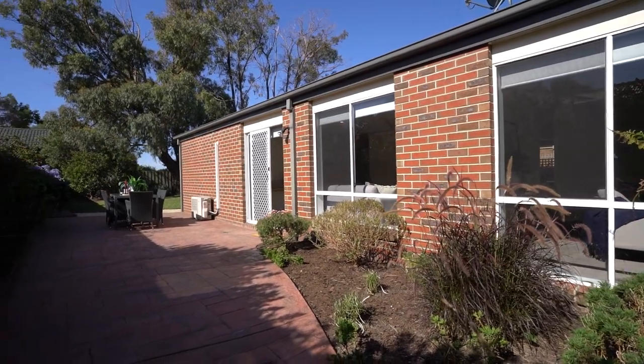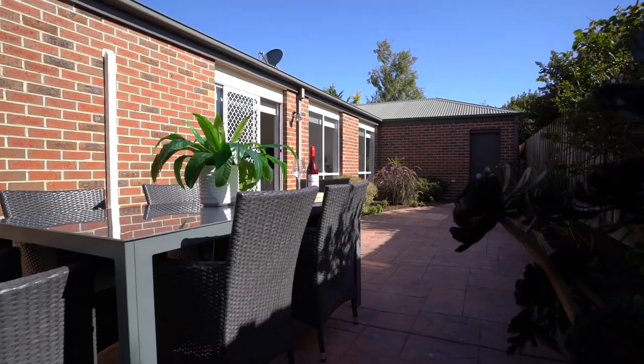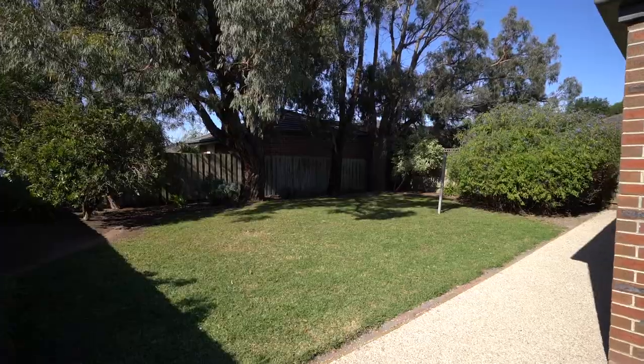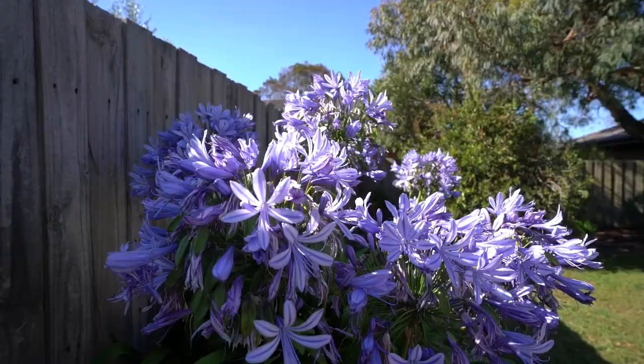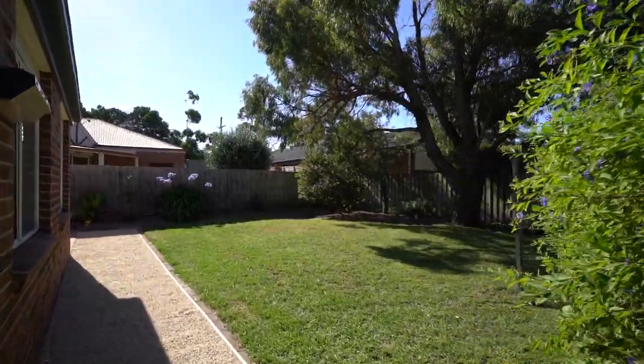The backyard is delightful. There's this awesome patio area just off the living area, and then this gorgeous backyard surrounded by gum trees. So much room — trampoline, bouncy castle. You could even put in a pool and entertaining area.